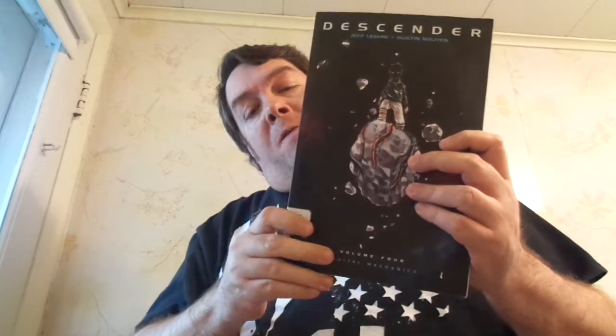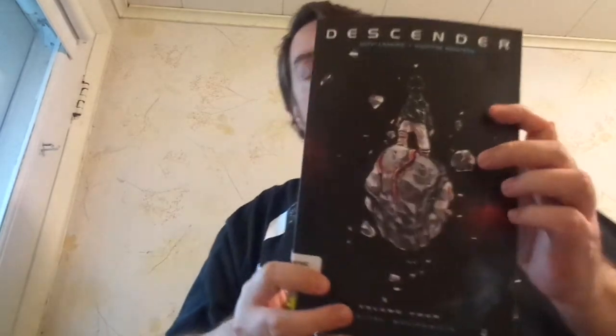Hey guys, Dan here with another quick trade paperback review. This time it's Image Comics Descender Volume 4, subtitled Orbital Mechanics. This collects issues 17 through 21.